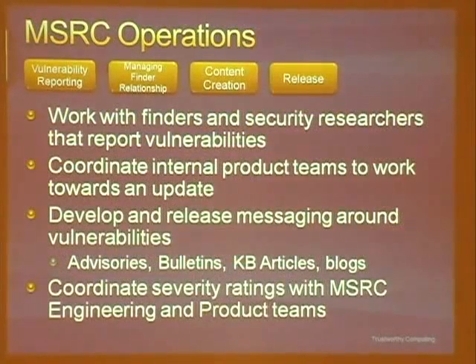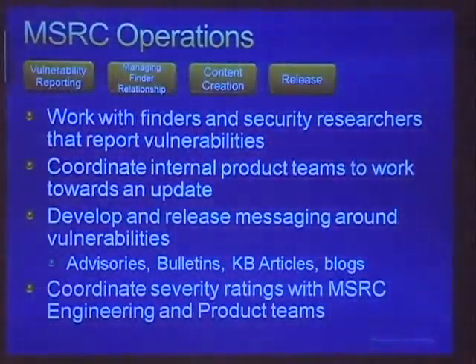From an operations program management perspective, we work with finders reporting bugs that come in. We coordinate vulnerabilities reported to us with the engineering folks and product teams that have the affected code base — things like GDI+ or kernel go to the Windows sustained engineering team, while Office or IE vulnerabilities go to different teams. The MSRC PM coordinates with the affected component team and MSRC engineering. Whenever we get vulnerabilities reported initially, we start our messaging plans — determining the appropriate ship vehicle for an update, whether it warrants a bulletin update, and the role of advisories, bulletins, KB articles, and the MSRC blog.